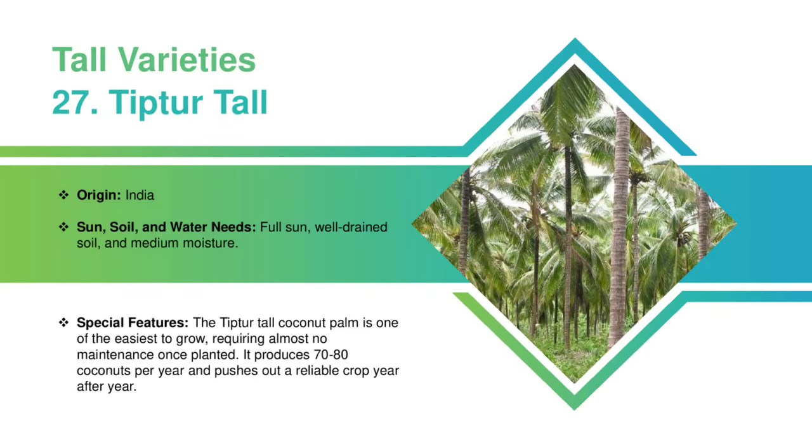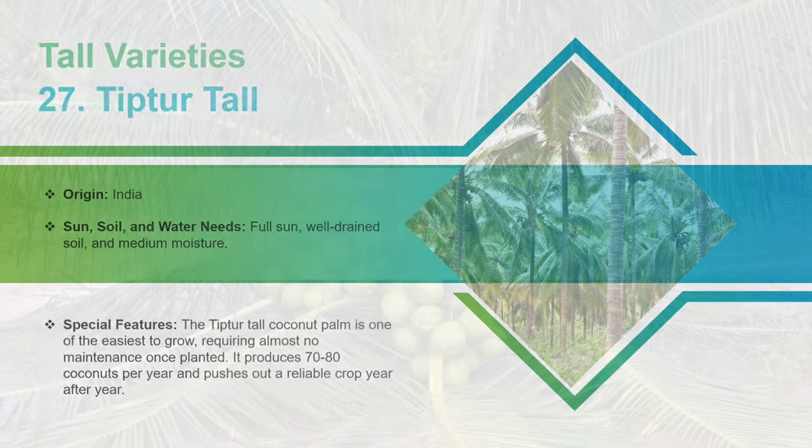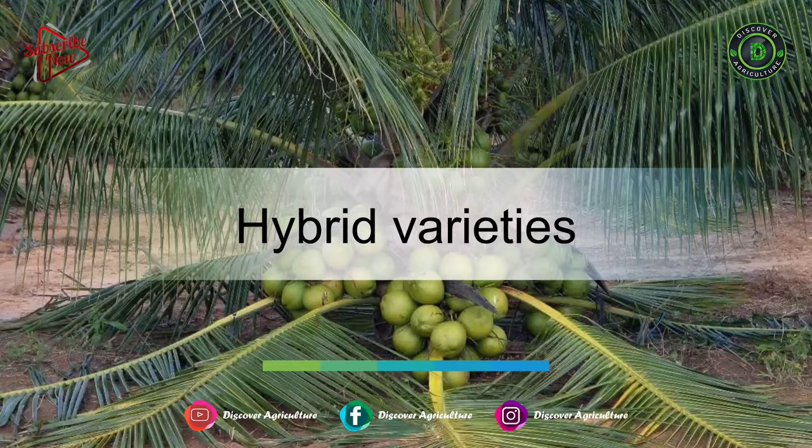Tiptooth Tall: This Indian variety requires full sun, well-drained soil, and medium moisture. The Tiptooth Tall Coconut Palm is one of the easiest to grow, requiring almost no maintenance once planted. It produces 70 to 80 coconuts per year and pushes out a reliable crop year after year.